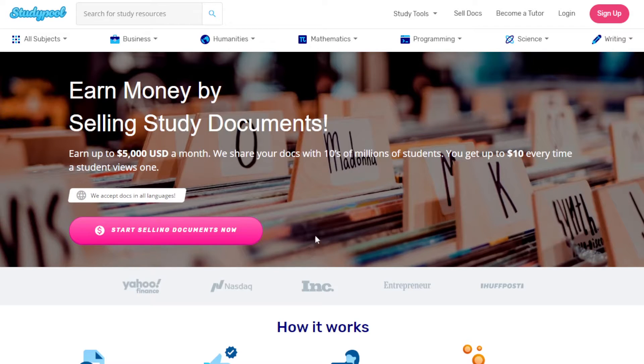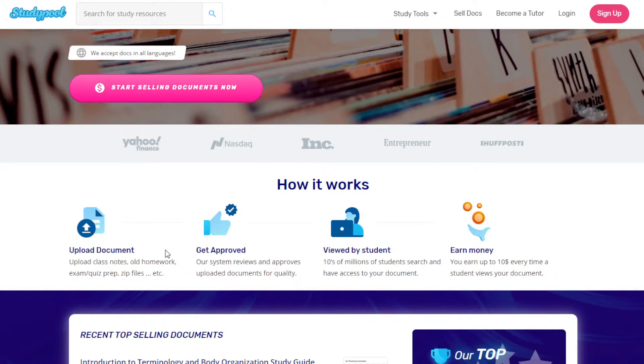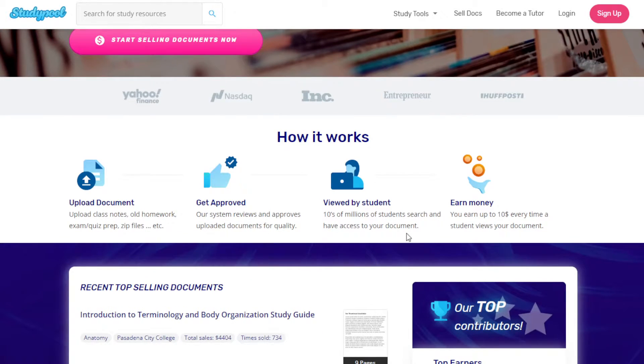To sign up, click 'Start Selling Documents' and fill in your details to create your account. Here are the steps: first you upload the document — class notes, old homework, exam prep, quiz prep, zip files, even handwritten notes are okay. After you upload, the system reviews and approves the documents for quality. Once approved, it becomes accessible by tens of millions of students searching on studypool.com, and you earn up to ten dollars every time a student views your document.